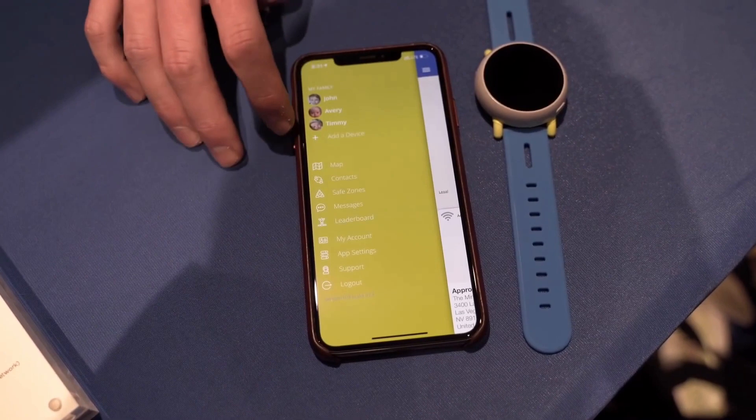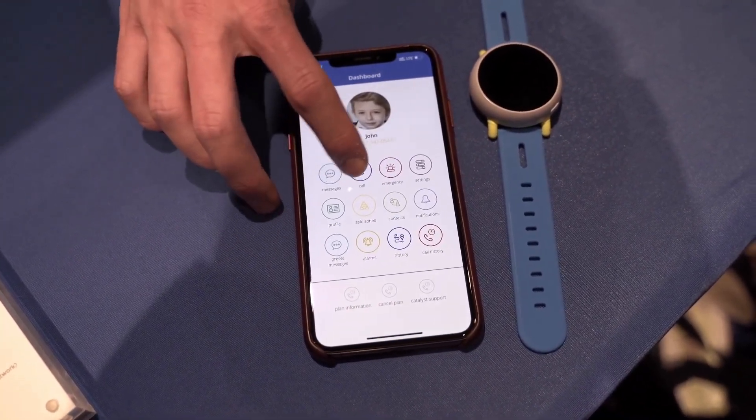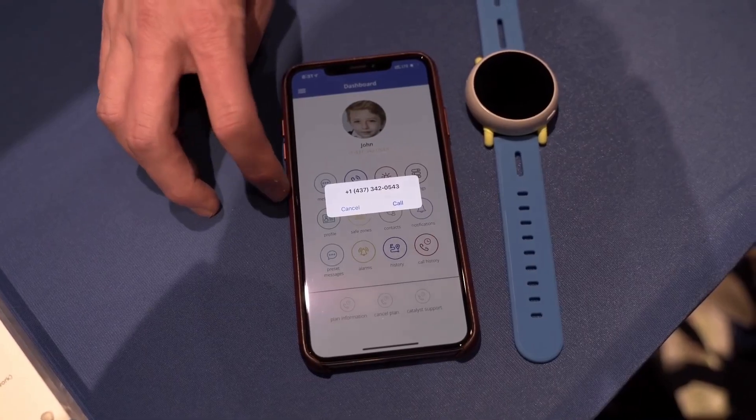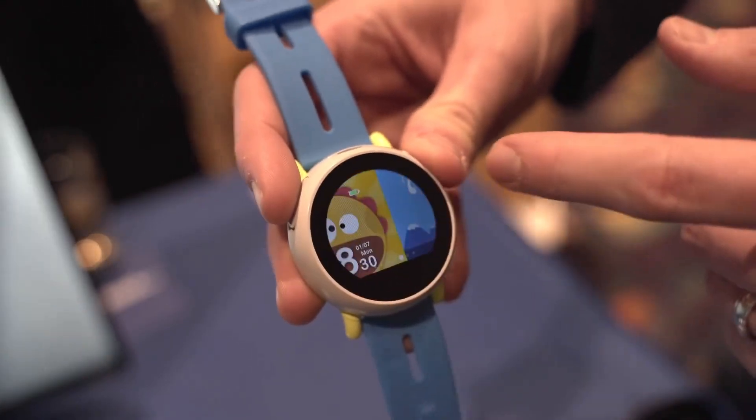As a parent myself, I'd be much more inclined to want to buy a smartwatch over a full-blown smartphone for my child. The watch offers calling, texting, and GPS location tracking, which is pretty much all I would want for my kid to have at that age, for an extra level of security for them and peace of mind for me. I'm curious to know your thoughts, so let us know in the comments below.